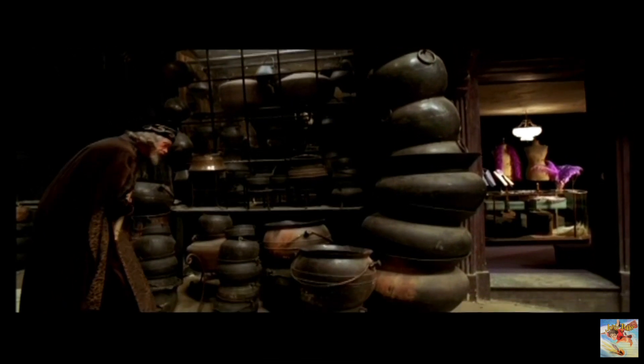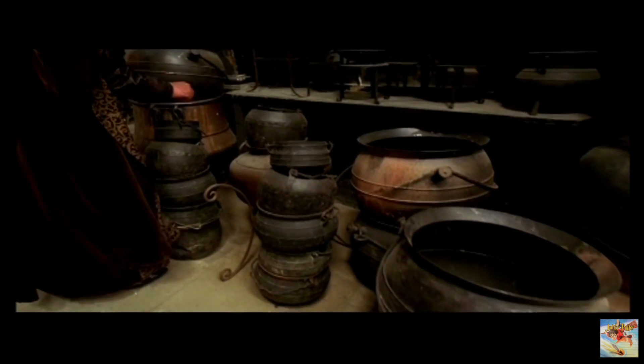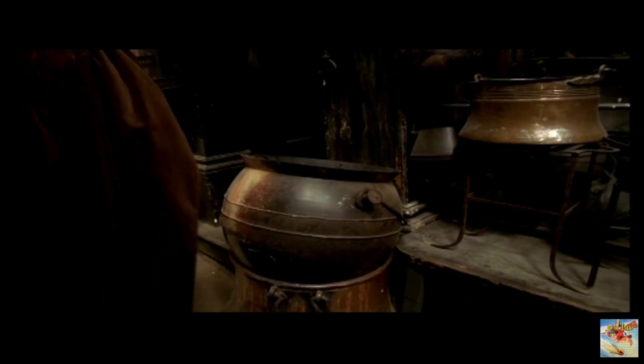Here at Pottage's Cauldron Shop, they have whatever you need — copper, brass, pewter, silver, self-stirring, collapsible. If you've got a potion, Pottage's has the cauldron.